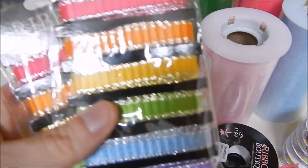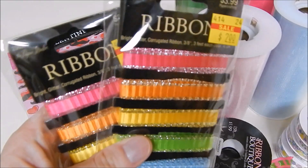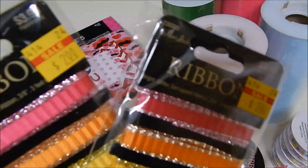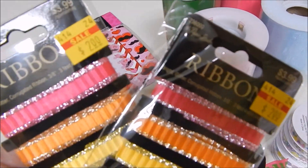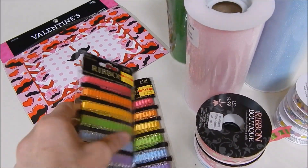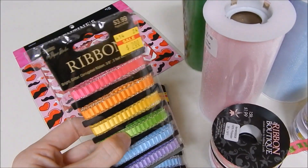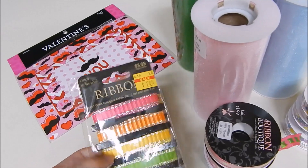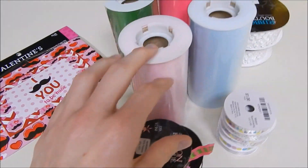I also got these ribbons, which I'm planning on making into little clips. They were originally $3.99 and I got them for $2 each — 50% off. They're really pretty; they're wavy and have glitter on the sides.